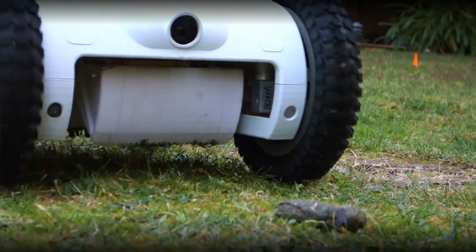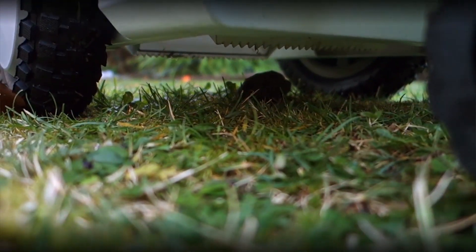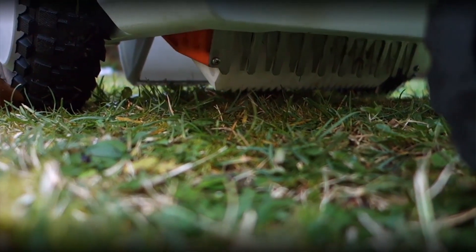The team designed a robot that uses computer vision and advanced sensor fusion to clean up after them. And if it works, well, that's one hell of a market.